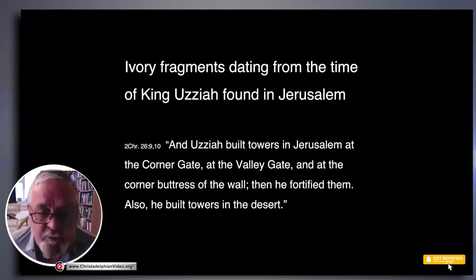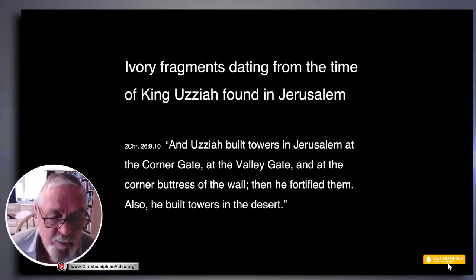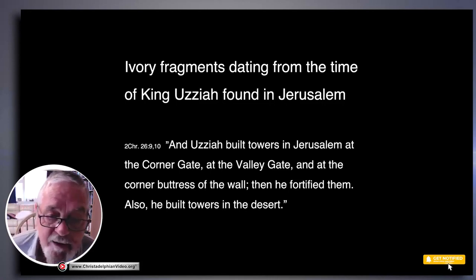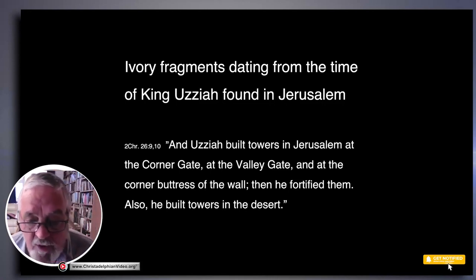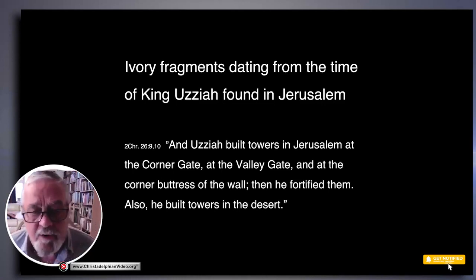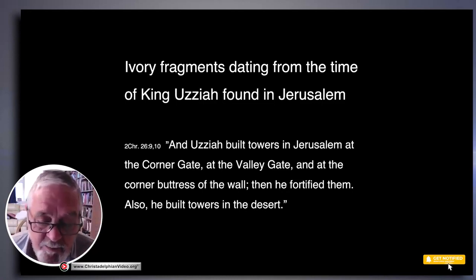Not too far from the Siloam Pool, a bit higher up the hill and closer to the Temple Mount, they're also excavating and have found some amazing ivory fragments dating from the time of King Uzziah. We know from Chronicles that Uzziah built towers in Jerusalem — the corner gate, the valley gate, and at the corner buttresses of the wall. He fortified them, built towers, and was a great builder who also loved husbandry and agriculture, making Jerusalem prosperous again.